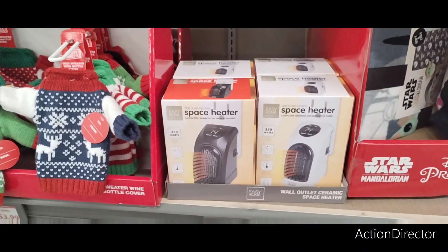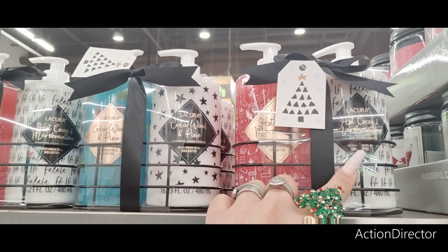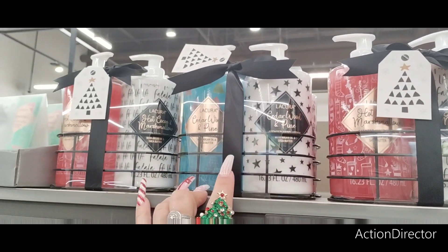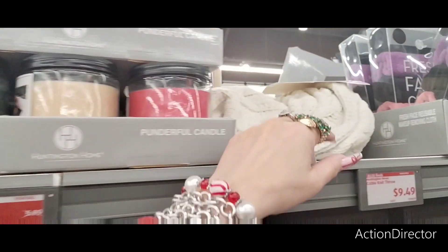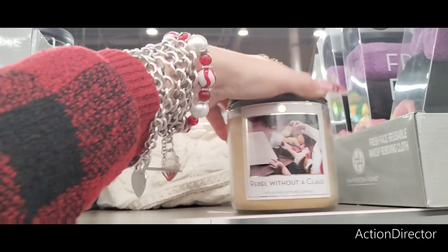They also have this little heater for $17.99. I really like these — hot cocoa and marshmallow scented hand lotion and soap, cedarwood and pine, only $6.49, and it comes in a caddy.